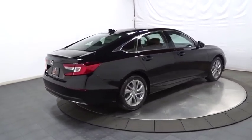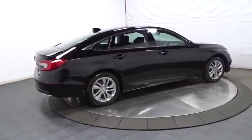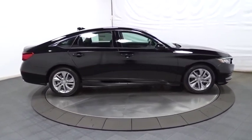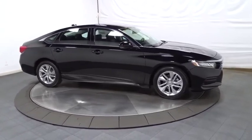Outside temperature gauge, cloth seat trim, engine immobilizer, body color door handles, four-piece floor mat set, power rear window sunshade, low tire pressure warning.